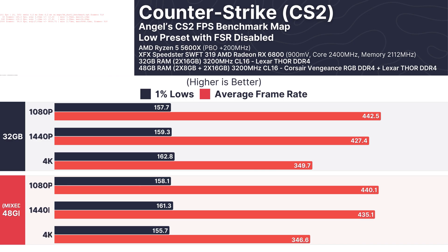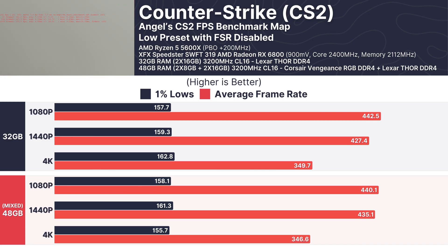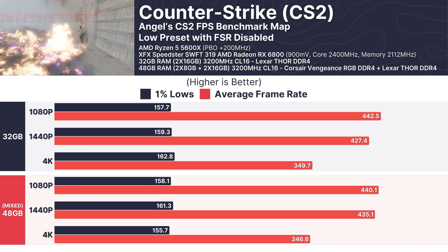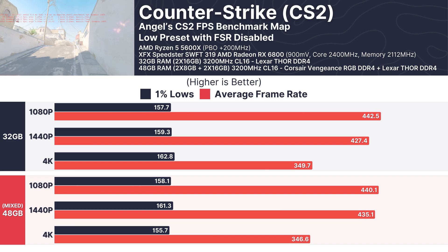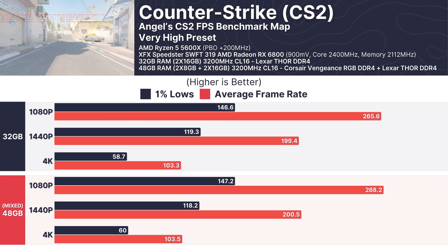With Counter-Strike 2, a highly competitive shooter, we tested at both low and very high presets. At 1080p low, the mixed RAM setup achieved 440.1 FPS compared to 442.5 FPS with the 32GB setup — a negligible difference. Even at very high settings, both configurations delivered nearly identical results across all resolutions.